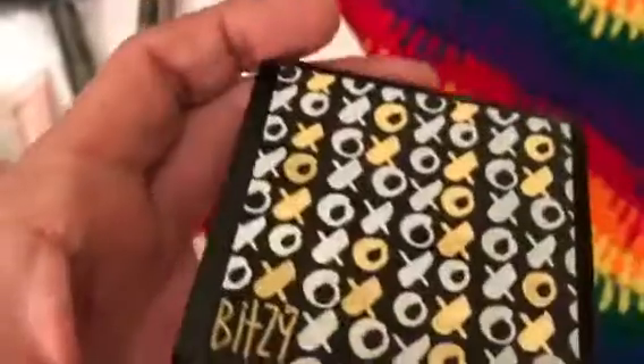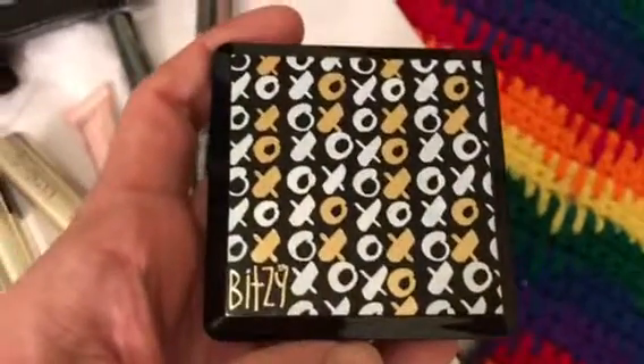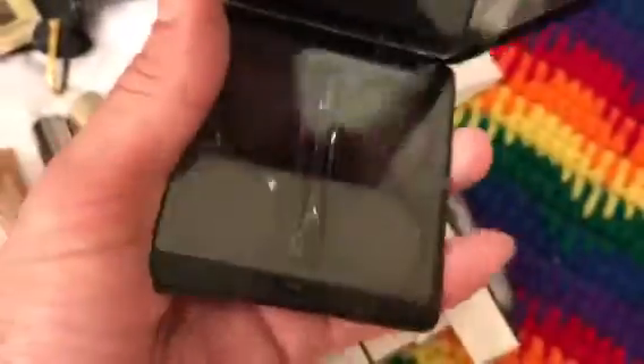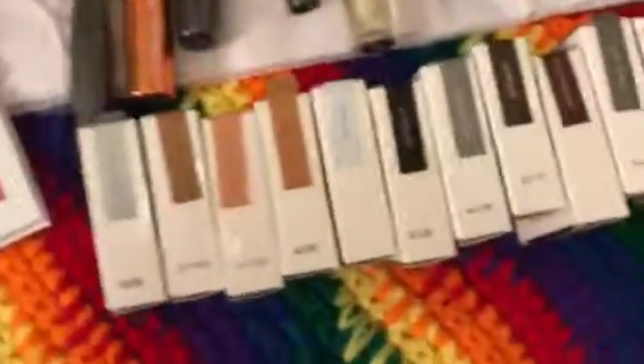I found this at Sally's Beauty Supply — it's just a little compact. It's empty but you can pop your little shadows in there. Unfortunately these do not fit; they're a little bit too big.